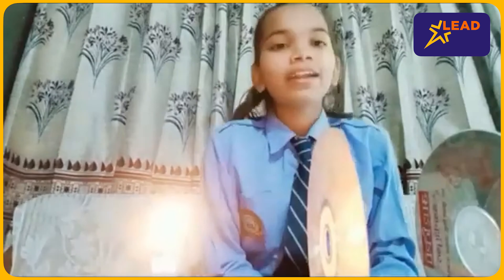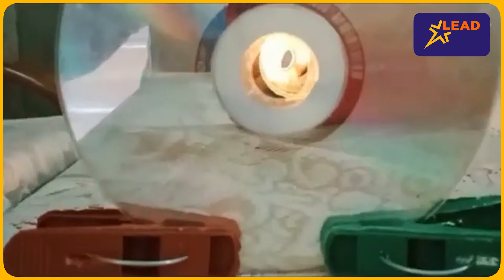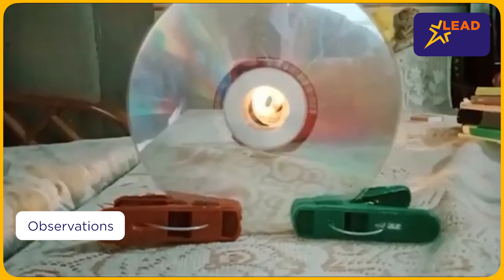Now our second step is to light the candle. Now that I have lit the candle, let's observe whether light really travels in a straight line. For observation, you have to align these CDs.